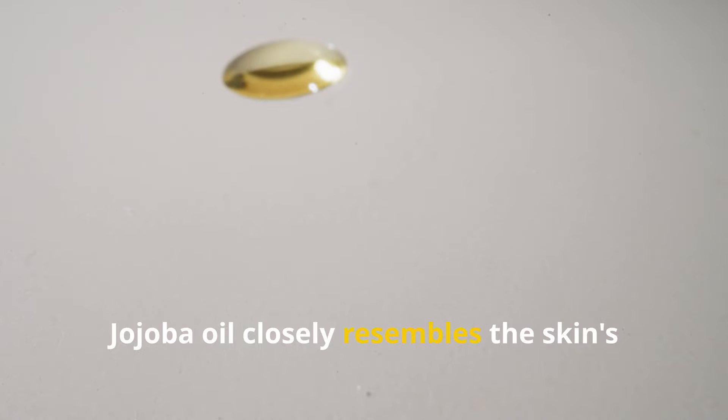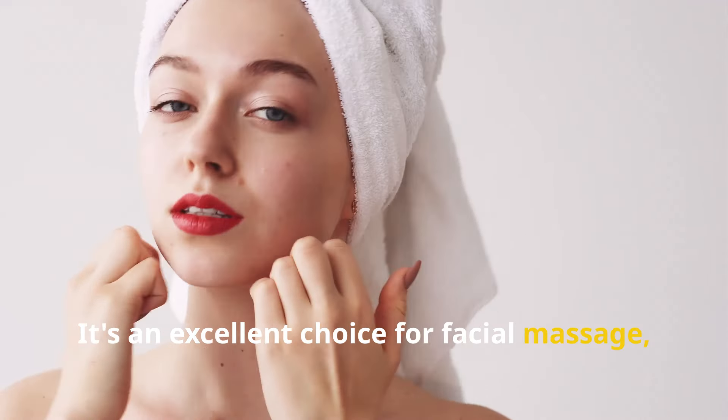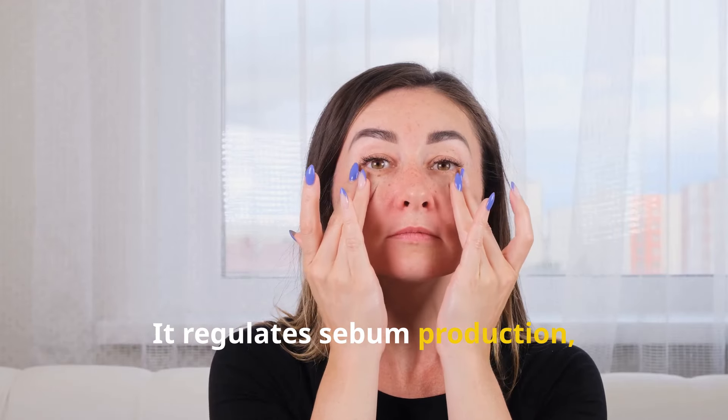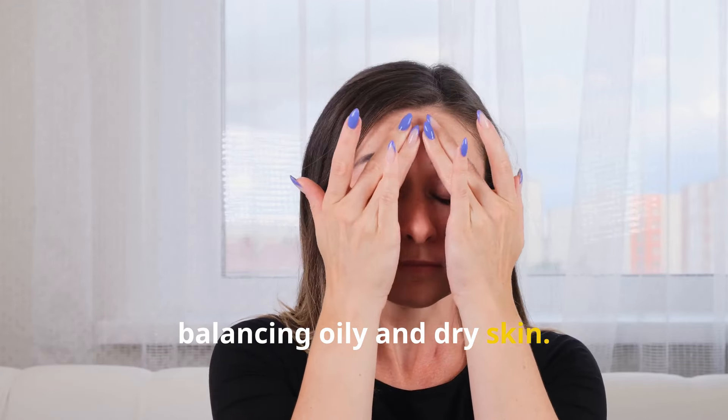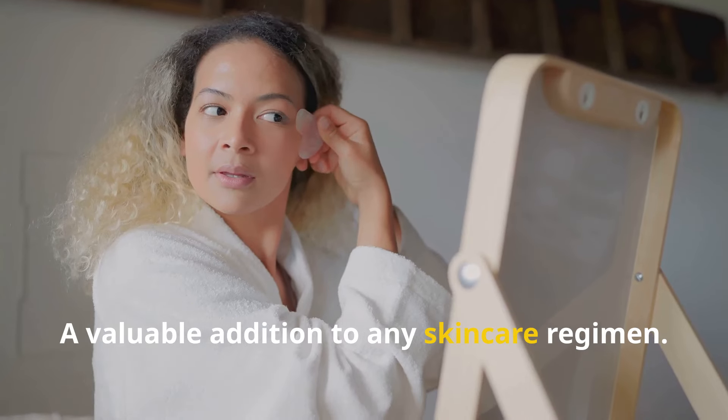Jojoba oil closely resembles the skin's natural sebum. It's an excellent choice for facial massage — easily absorbed and rarely irritating. It regulates sebum production, balancing oily and dry skin. Non-comedogenic, it won't clog pores, making it ideal for acne-prone skin. Rich in antioxidants, it protects from free radical damage — a valuable addition to any skincare regimen.